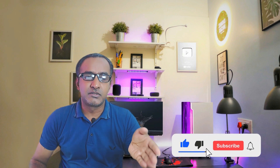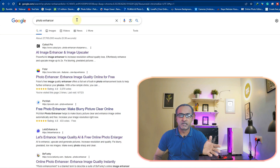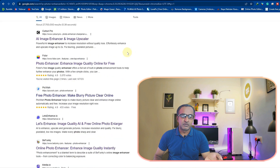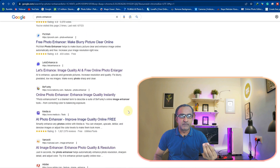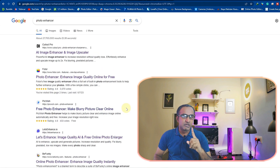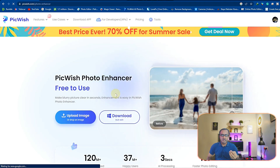If you are looking to enhance your old photos, there are many websites and AI tools online. If you search 'photo enhancer' on Google you can see many tools available. I tried all of them but I got the best results only on picwish.com, so I recommend you try this one to enhance your pictures.